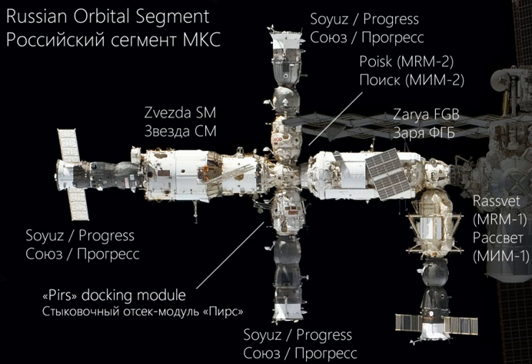More importantly, the Node Module is to serve as the only permanent element of the proposed third-generation space station OPSEK in the late 2020s. Equipped with six docking ports, the Uzlovoi Module would serve as the permanent core of the OPSEK station, with all other modules coming and going as their lifespan and mission required. This would be a progression beyond the ISS and Russia's modular Mir space station, which are in turn more advanced than early monolithic first-generation stations such as Skylab, and early Salyut and Almaz stations.